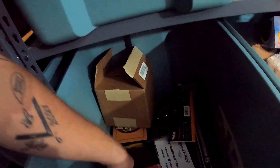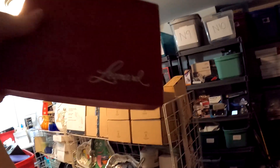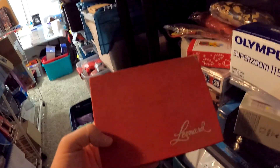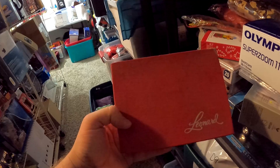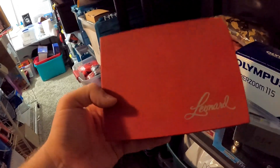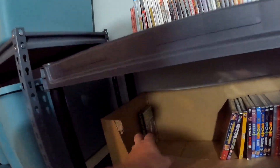Over here in C3 — this is from a storage unit and it took a little while to sell. The brand name is Leonard and it's a lot of eight vintage salt and pepper shakers, really small ones. These right here sold for $19.99 plus shipping.